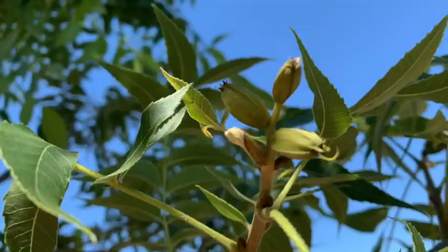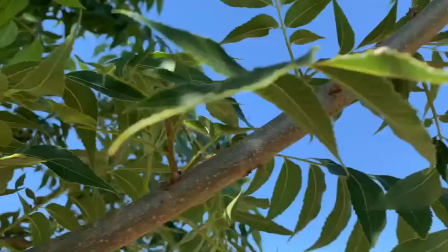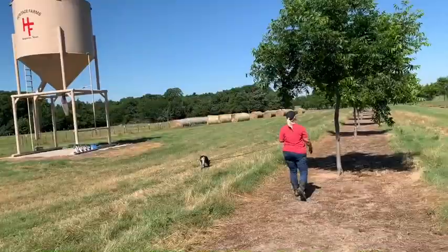Keep in mind these are very young trees. Oh, look at that little cluster — one, two, three, four, five. That's good. So yeah, we're just trying to see what we've got in regards to little clusters of pecans. Let's walk on over to the next tree.